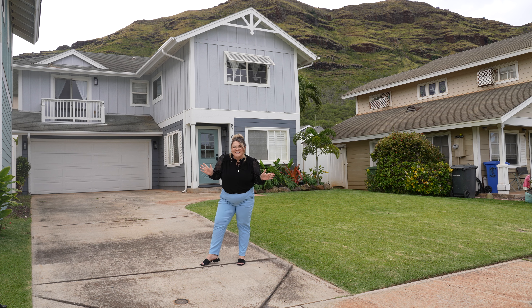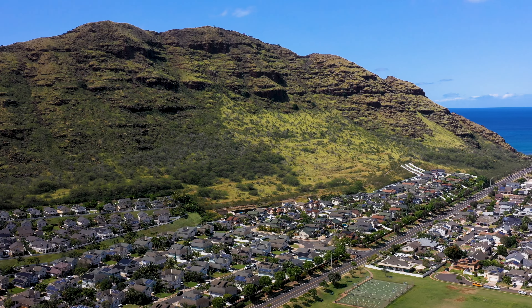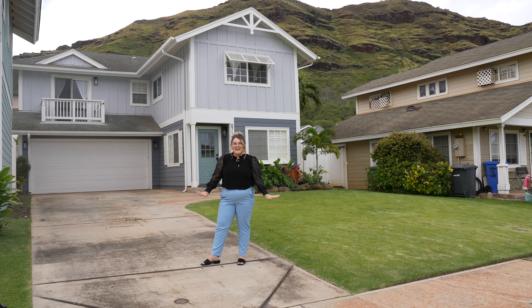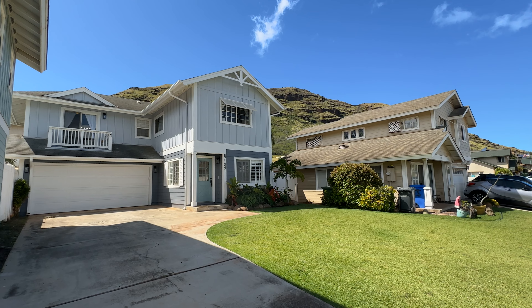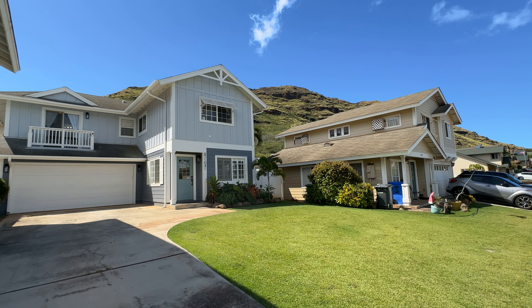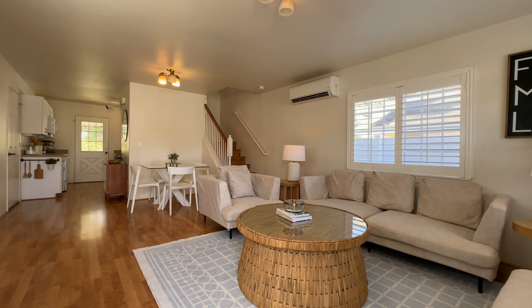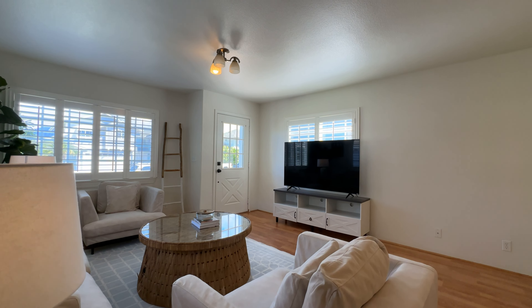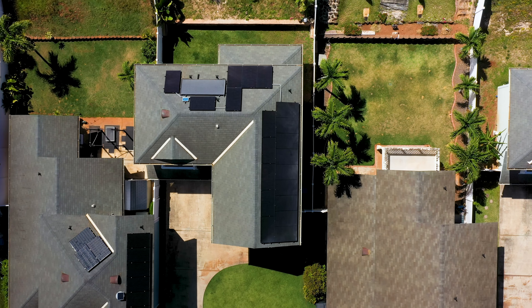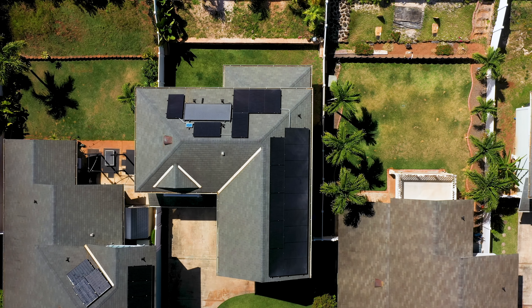Welcome to our newest listing in the beautiful neighborhood of Sea Country in Waianae. This gorgeously maintained and well-manicured single-family home has been upkept so well. One of my favorite features is obviously the driveway. They have really taken care of the landscaping and the yard. It comes fully equipped with solar panels and Tesla batteries.